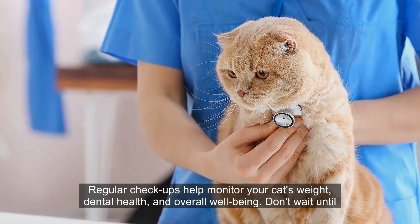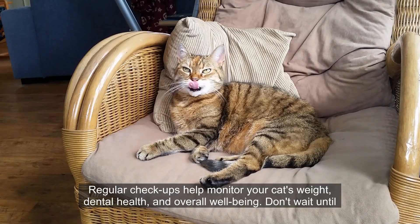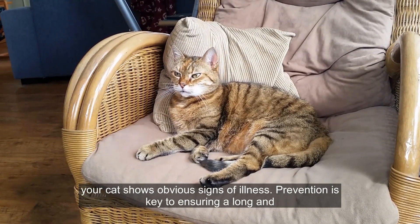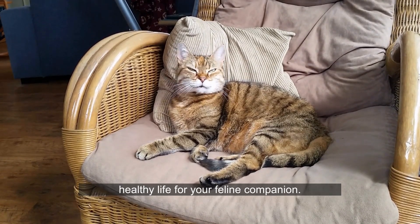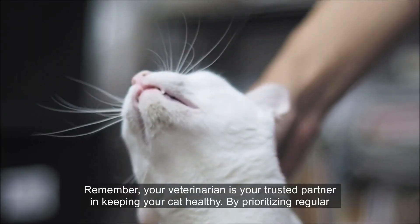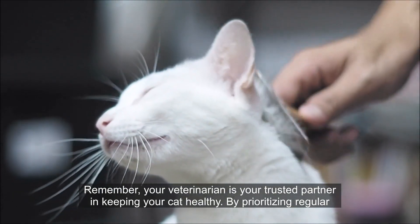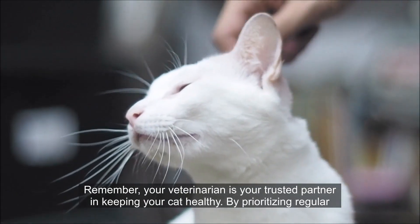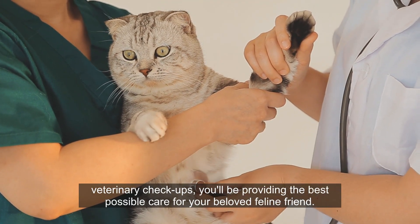Regular checkups help monitor your cat's weight, dental health, and overall well-being. Don't wait until your cat shows obvious signs of illness. Prevention is key to ensuring a long and healthy life for your feline companion. Remember, your veterinarian is your trusted partner in keeping your cat healthy. By prioritizing regular veterinary checkups, you'll be providing the best possible care for your beloved feline friend.